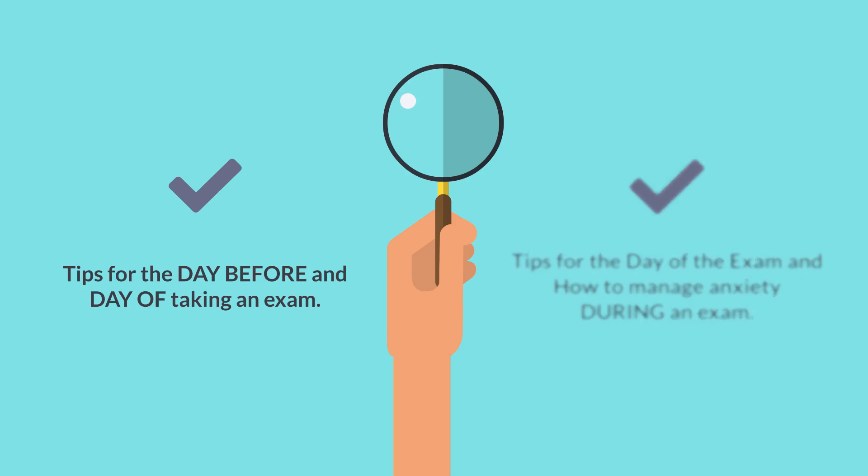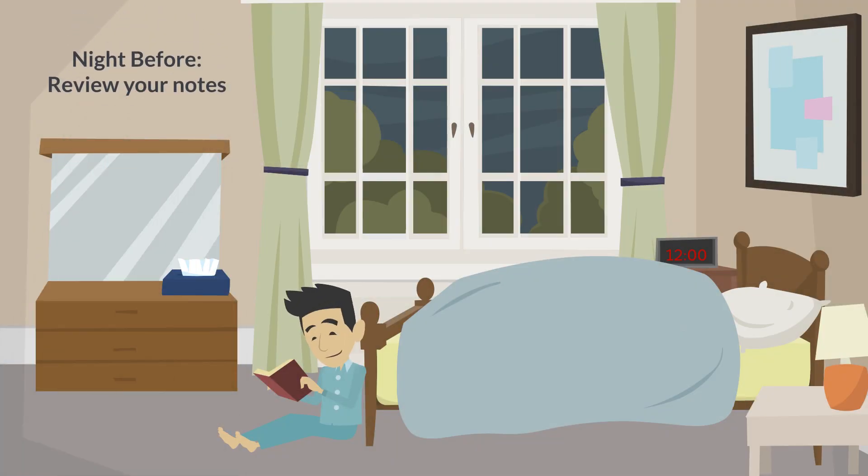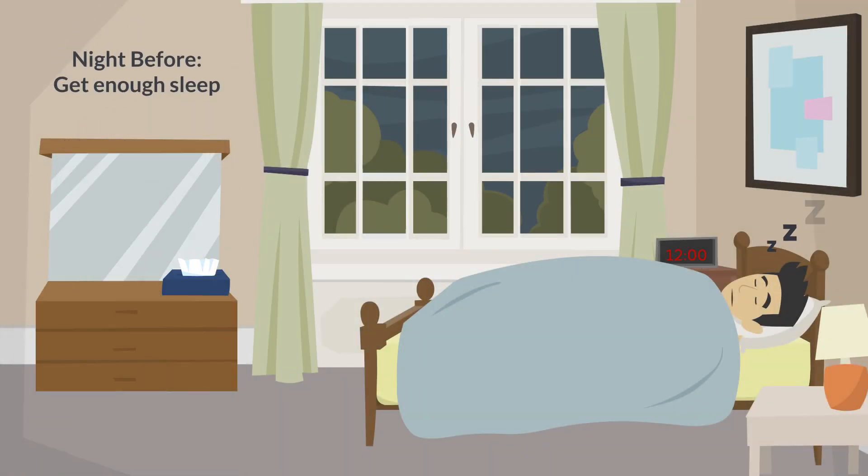Let's start with tips for the day before and day of an exam. The only thing you should be doing the night before a test is reviewing your notes. Trying to learn new material within 24 hours of taking an exam will not allow your brain to retain the material. You may feel like you've got it, but material that is in short-term memory is oftentimes forgotten during high-stress situations like taking an exam. Make sure you get enough sleep the night before an exam — this will help make sure your brain is alert and you can stay focused.